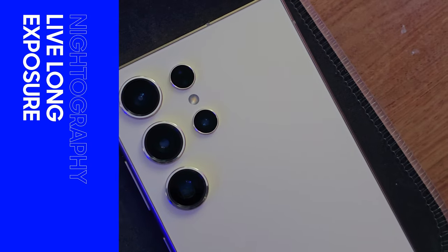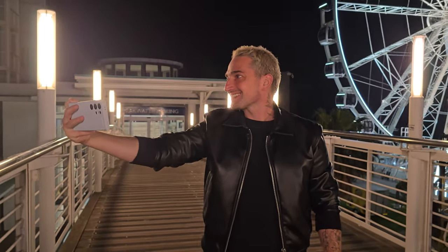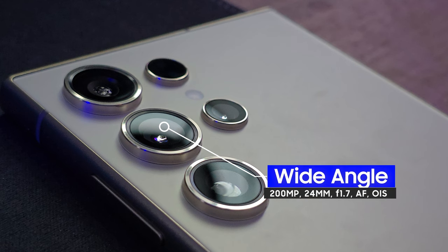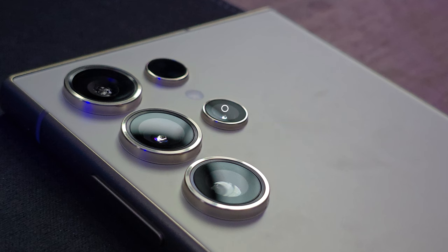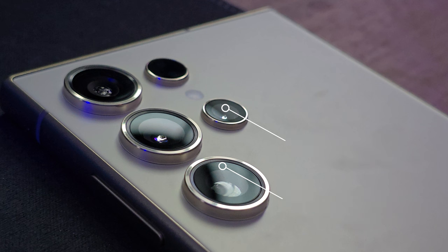For you camera nerds, here are some specs. I'm using the Samsung Galaxy S24 Ultra. The primary camera has a 200-megapixel sensor with a 24mm equivalent f/1.7 aperture lens, autofocus, and optical image stabilization. The ultra-wide camera has a 12-megapixel sensor with a 13mm equivalent f/2.2 aperture lens and autofocus. There are two telephoto lenses: one with a 10-megapixel sensor at 67mm equivalent f/2.4 with OIS and autofocus, and another with a 50-megapixel sensor at 111mm equivalent f/3.4 with OIS and autofocus.